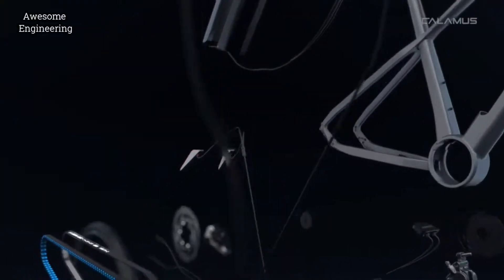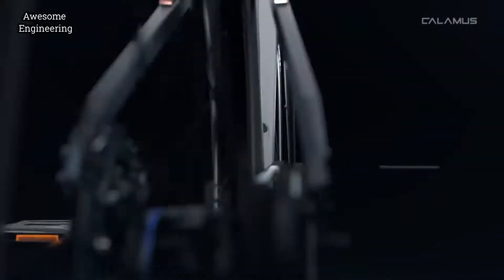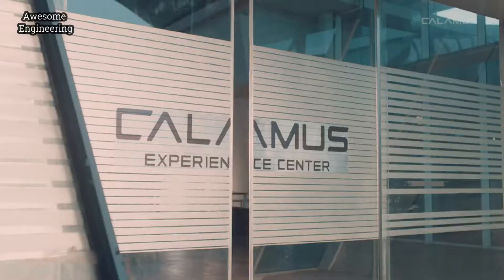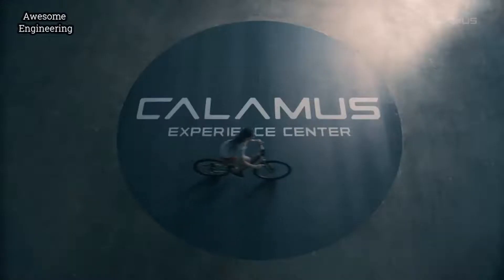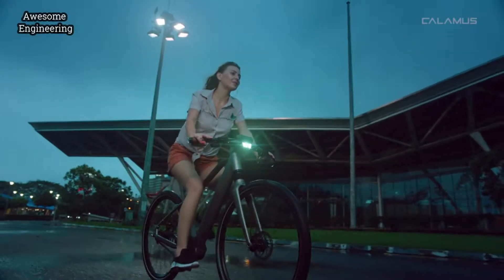So we set out to build our own, and the result was the ULTRA bike. When we see the ULTRA bike in real world trials, it's hard to believe that only 20 months ago these were strokes on an artboard.